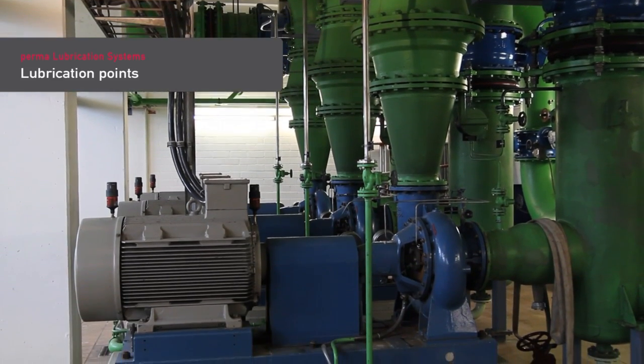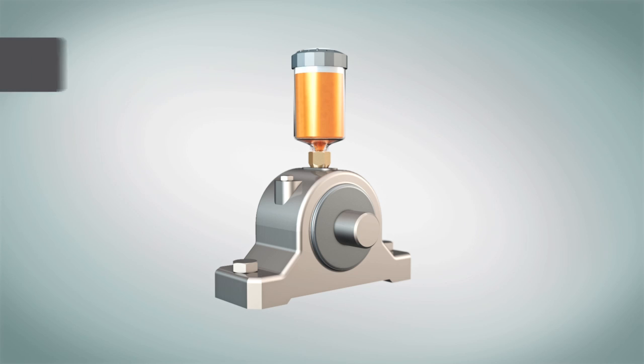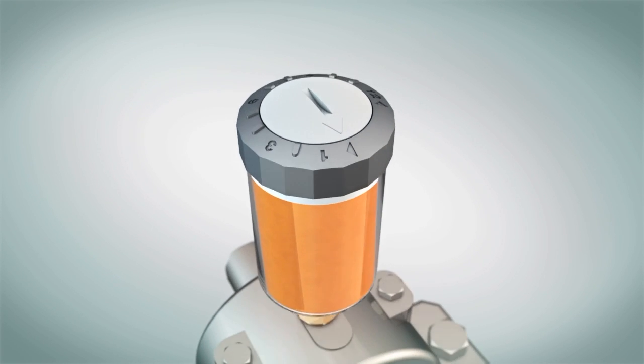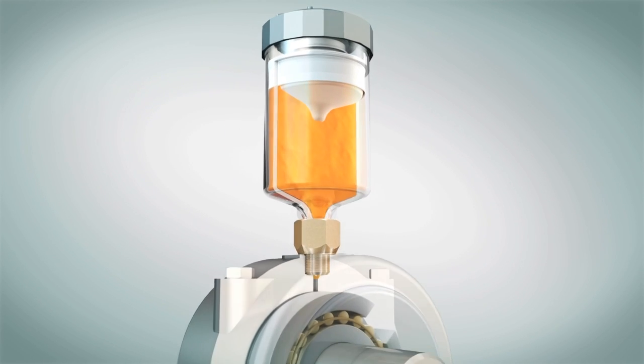Lubrication points are located on the drive and non-drive end of the motor. Permalubrication systems can be easily installed at any lubrication point and will automatically discharge fresh lubricant. The required lubricant amount can be regulated with the discharge time setting.